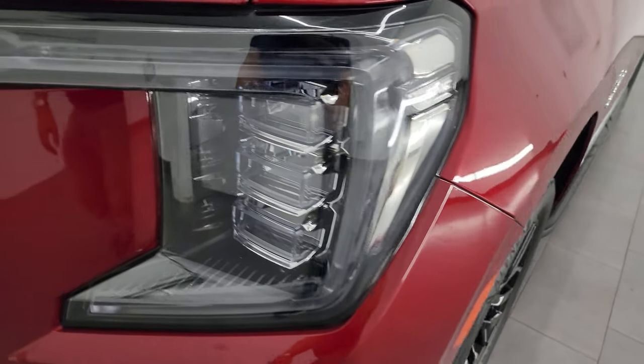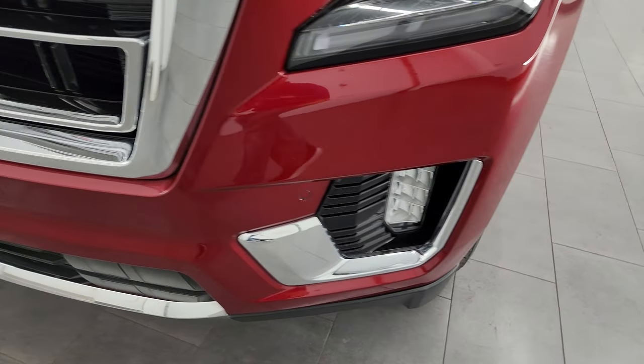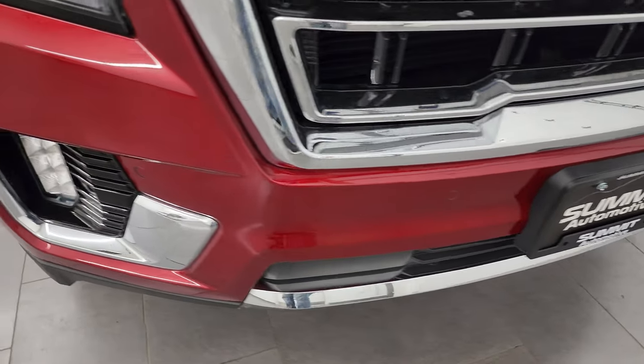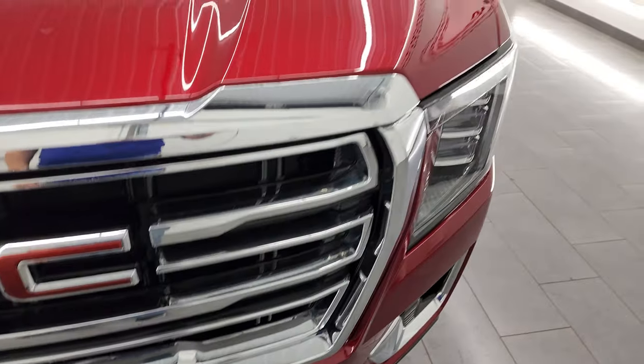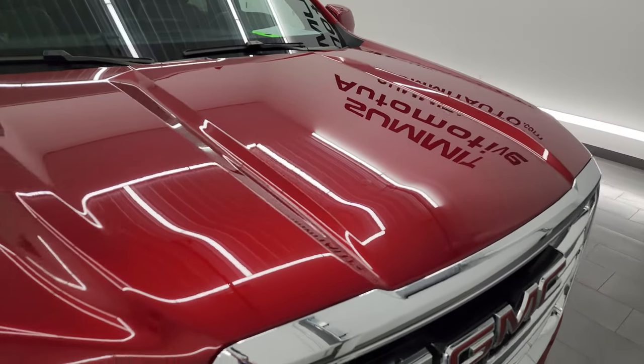Front fender is absolutely perfect. You get the LED headlamps, running lights, and fog lamps — I'm going to turn all those on at the end of the video so you can see just how bright they are. Front bumper is absolutely perfect. You get the chrome-trimmed grille, and the hood is in really nice condition — I didn't see any major dents or dings on there.